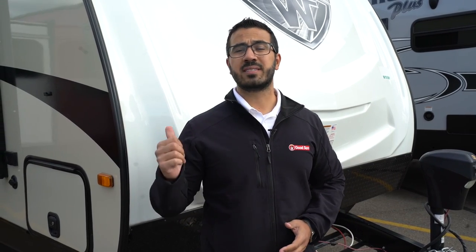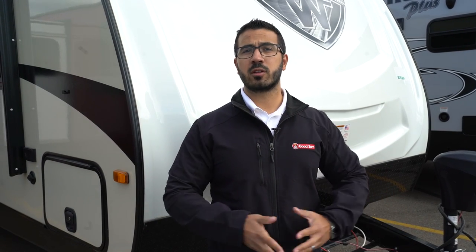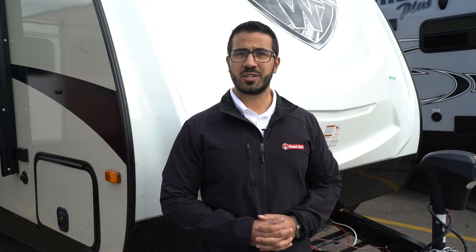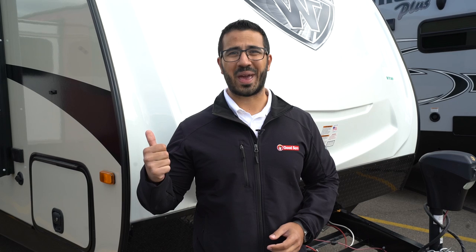Alright folks, that wraps it up. Again, this is the 2019 Winnebago Mini 2250 DS. If you love this travel trailer and you'd like price and availability, simply click on the link in the description. Thanks again for watching — I'm Ian Baker, and let's go camping!